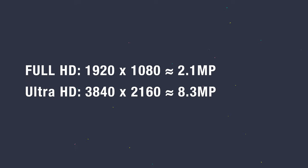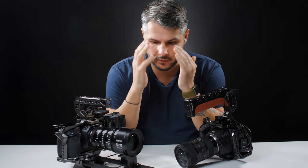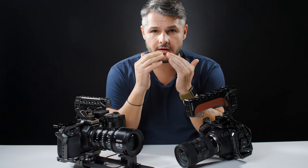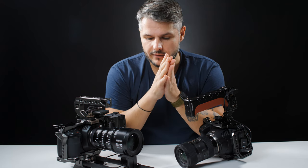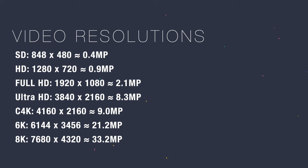If you go from 2K to 4K it sounds like you're doubling up, but you're actually going from 2 megapixels to 8 megapixels more or less in 4K. This is where I got mind blown — I was always thinking as a videographer, and then I started thinking as a photographer. Going from 2 megapixels in Full HD to 8 megapixels in 4K is one thing, but going from 4K to 6K takes you from 8.8 megapixels to 21.2 megapixels.